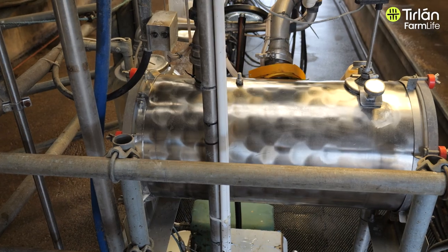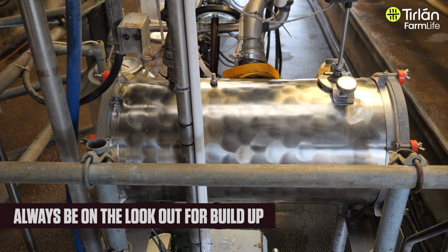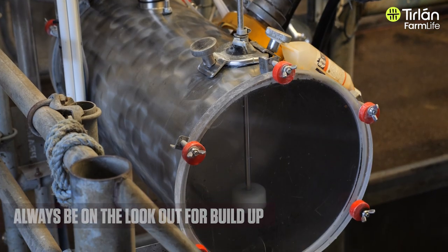My receiver jar has glass on both ends — when I see that glass getting cloudy, I know that I'm heading for a problem.